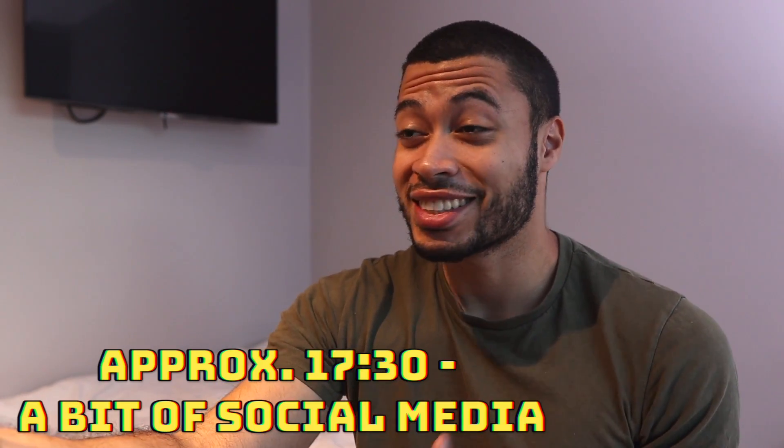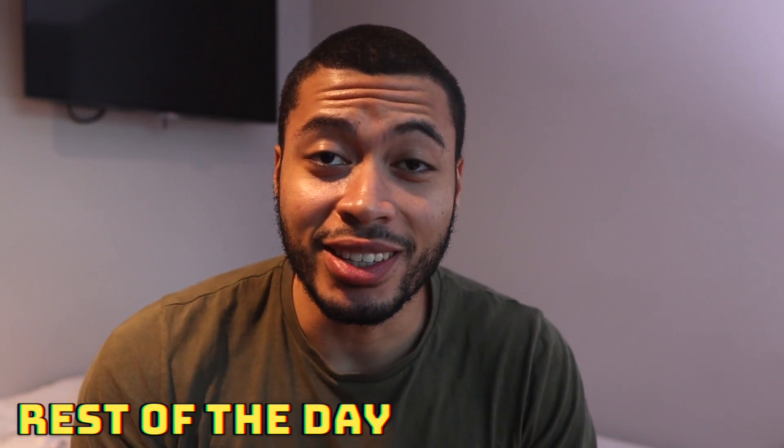Here I am making some TikToks for my TikTok page — make sure you give that a follow for interesting legal facts. For the rest of today I'm going to have dinner, chill for a bit, do some reading, and then call it a day. It's been a very long day. If you have any questions regarding computer science, the modules I'm doing, or SwiftUI, hit me up. If you liked this video, drop a like and subscribe for more content like this — see you next time!